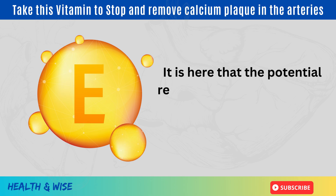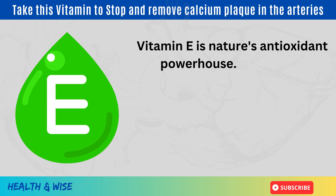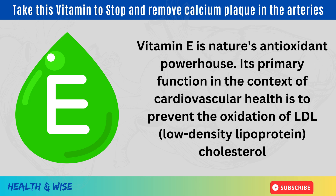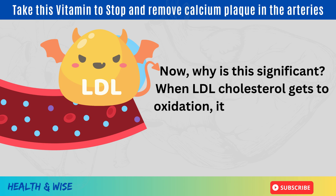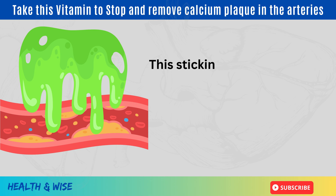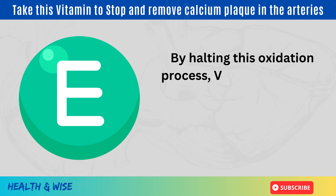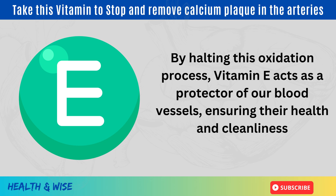It is here that the potential remedy, vitamin E, makes an entrance. Vitamin E is nature's antioxidant powerhouse. Its primary function in the context of cardiovascular health is to prevent the oxidation of LDL cholesterol. When LDL cholesterol undergoes oxidation, it becomes stickier, almost adhesive in nature. This stickiness makes it prone to clinging onto the arterial walls, leading directly to plaque formation. By halting this oxidation process, vitamin E acts as a protector of our blood vessels, ensuring their health and cleanliness.